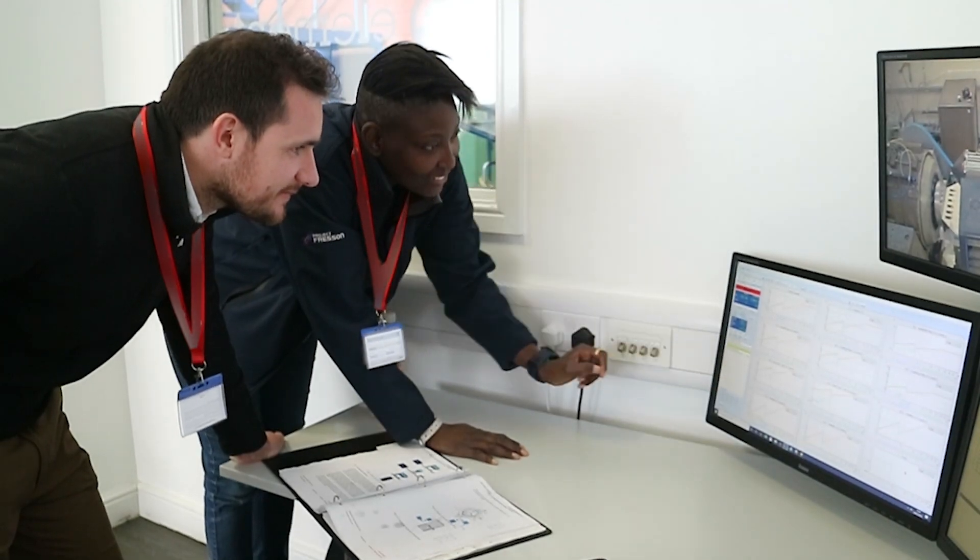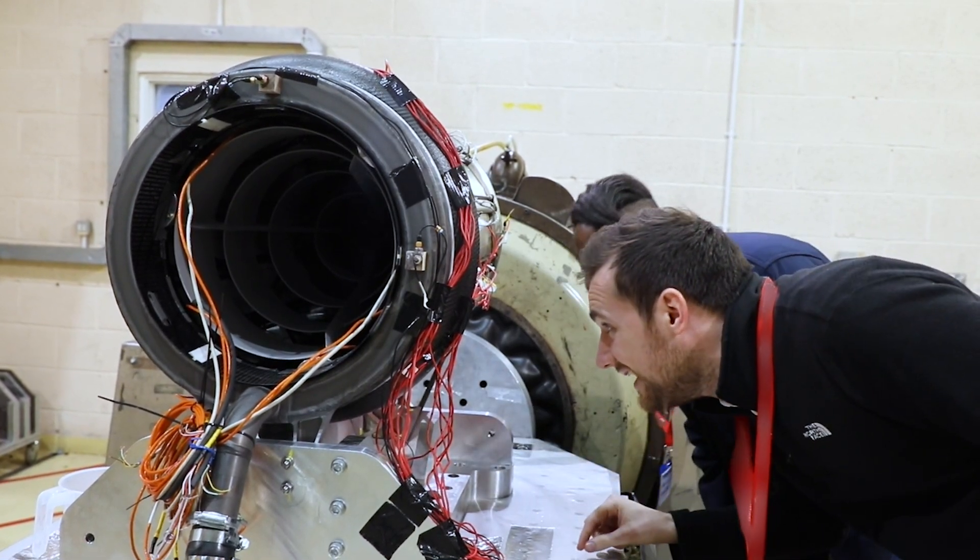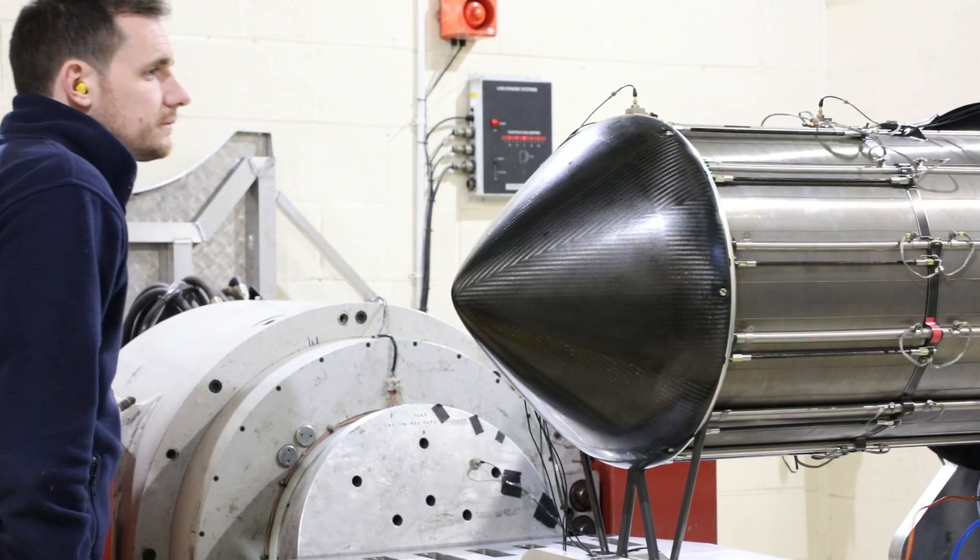This period of testing is the culmination of a lot of work from across the project team in the design and manufacture of the unit, as well as the testing itself. Getting hardware tested and showing that it meets the customer requirements is a big step for the project.